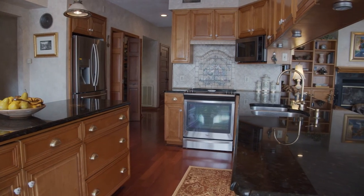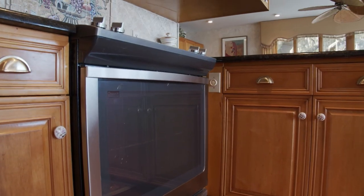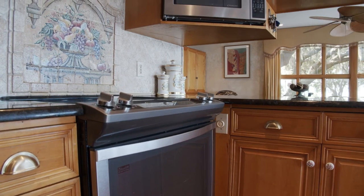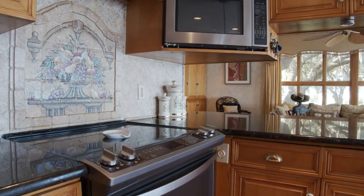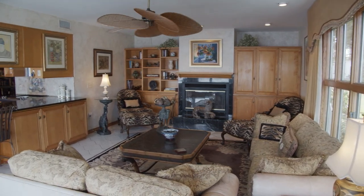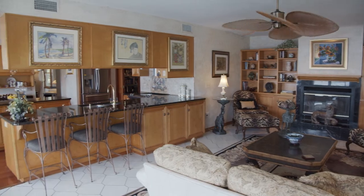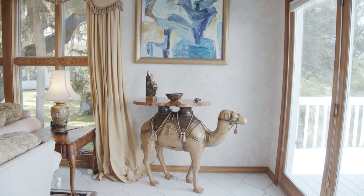The kitchen features Honey Maple custom cabinets with Peacock Verde granite countertops and stainless steel appliances. The living room sits off to the side of the kitchen with a wood-burning fireplace and sliding doors that open up to the terrace overlooking the river.